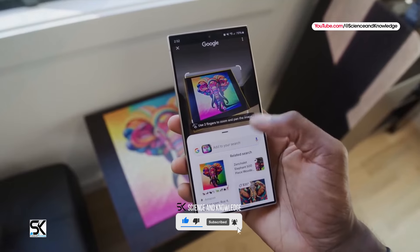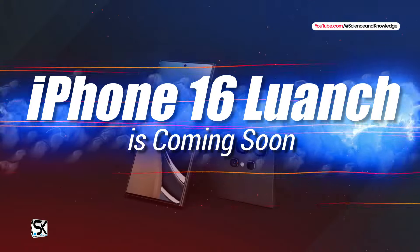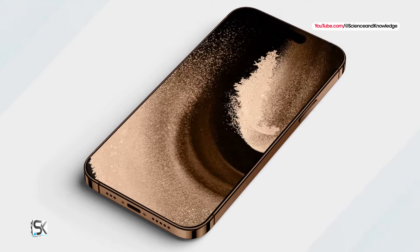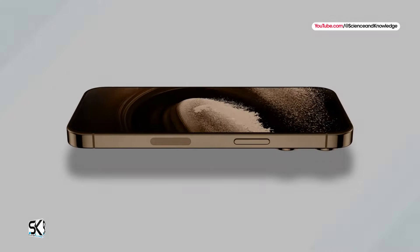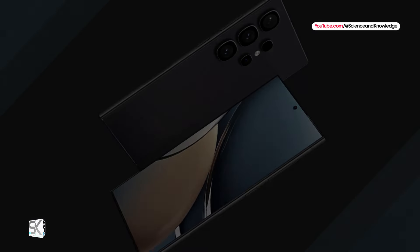The tech world is abuzz with anticipation as the iPhone 16 series launch event approaches. The iPhone 16 Pro Max, expected to be the crown jewel of the series, is not only generating excitement for Apple enthusiasts but also setting the stage for future Android flagships.